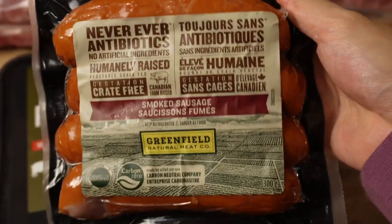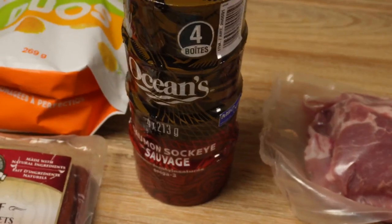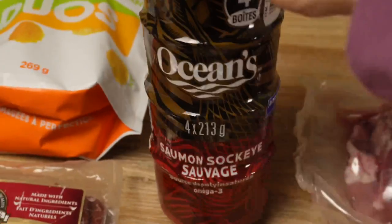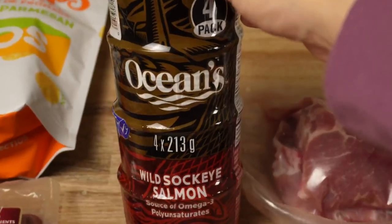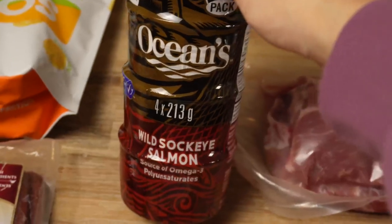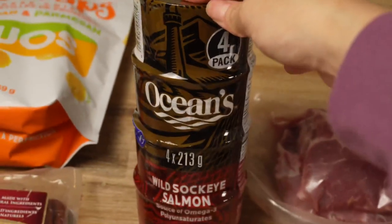These sausages don't have nitrites, which is something we look for. Sometimes we buy fresh fish, but lately we've just been doing canned salmon for convenience. This is a four-pack of wild sockeye from Costco. We usually eat it for breakfast or lunch — I mix it with a little Primal Kitchen mayo and some capers. Kevin will just eat it plain, but I find it a bit too fishy.